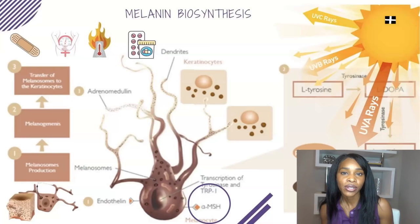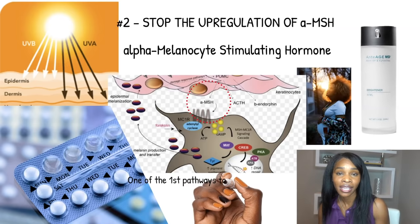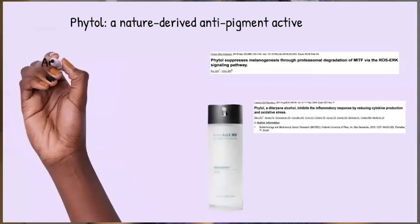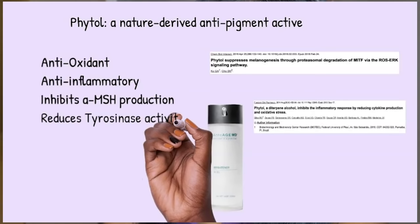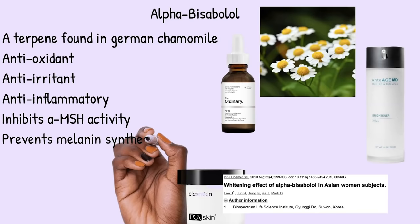It's important to stop the upregulation of the MSH hormone because that can lead to eumelanin — the brown-black melanin pigment — and the overproduction of that causes more pigment in those classic melasma patches. Phytol has been proven to stop the upregulation of alpha-MSH eumelanin synthesis as it inhibits the MITF pathway, reducing tyrosinase and suppressing alpha-MSH without any side effects. Bonus: it's a natural molecule. Another compound is alpha-bisabolol, which also inhibits MSH activity.